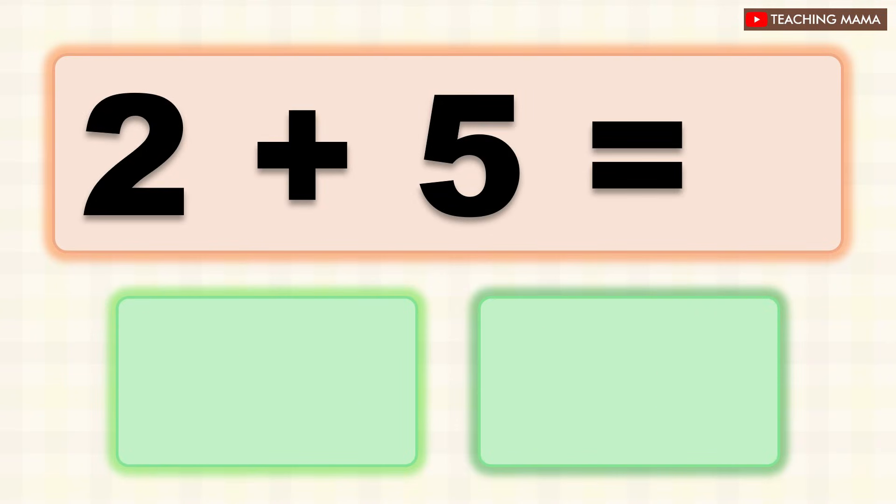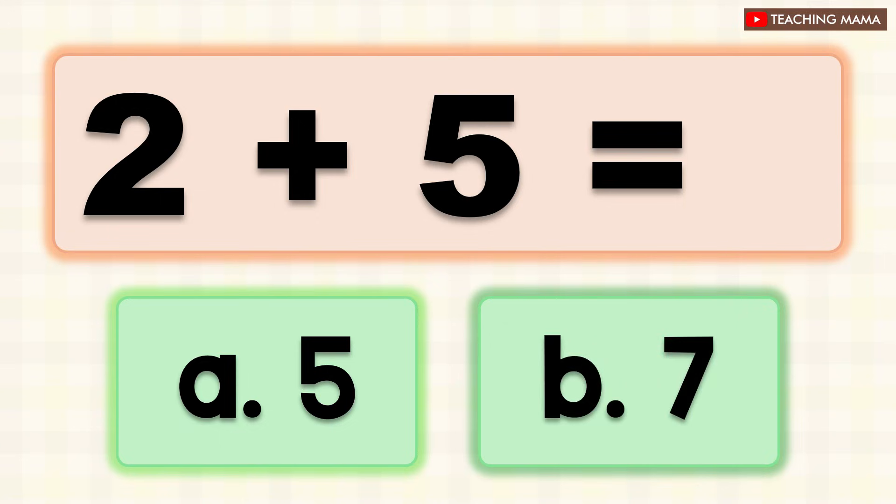2 plus 5 equals? A. 5, B. 7. What is the answer? B. 7.